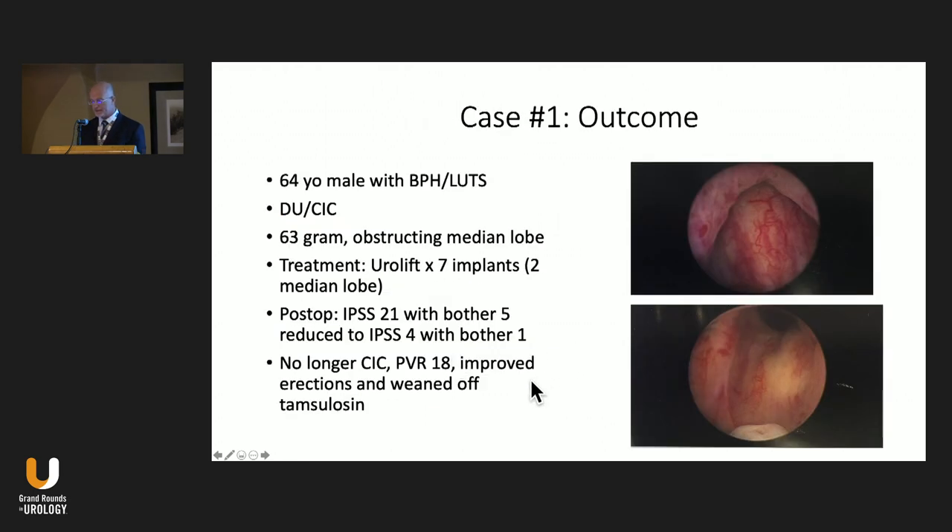Going back to the first case: this patient had underactive detrusor and was on intermittent catheterization, with a very obstructing ball valve-like median lobe. Options discussed included continuing intermittent catheterization, TURP, or prostatic urethral lift. I told him that no matter what the treatment, he may still need to catheterize due to his weak bladder, and that a urolift wouldn't preclude further treatment with TURP. He was concerned about sexual function. He decided to proceed with prostatic urethral lift. We did seven implants — two placed in the median lobe — which really opened up a nice channel from the bladder neck to the verumontanum. Postoperatively he was voiding well without needing to catheterize, his IPSS score went from 24 down to 4, and he was off his medication.